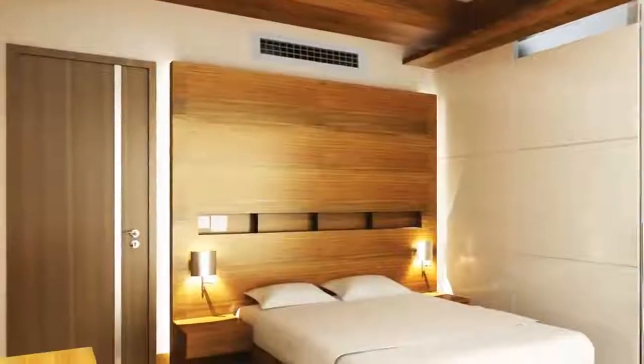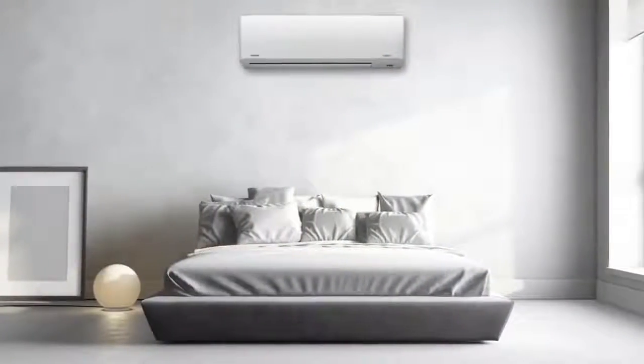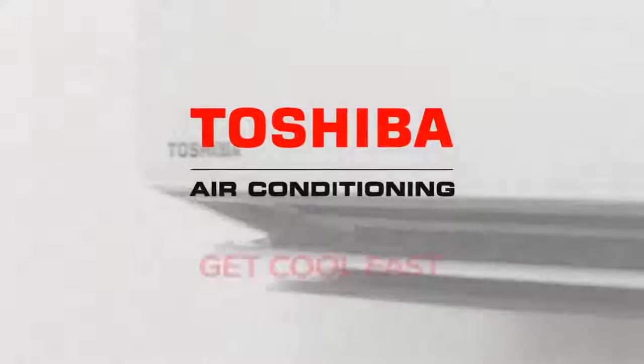Our philosophy is simple. Through technology and innovation, we're dedicated to bringing you the very best air conditioning solutions on the market today. Toshiba air conditioning — the technology to get you cool fast.